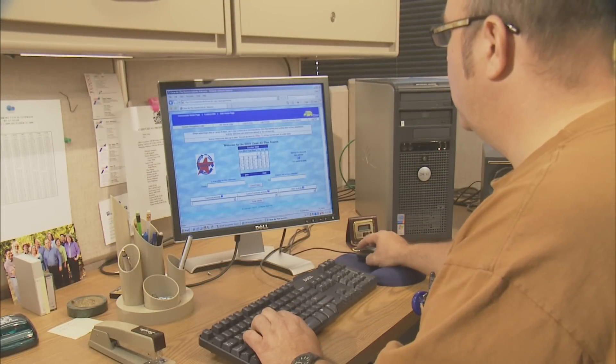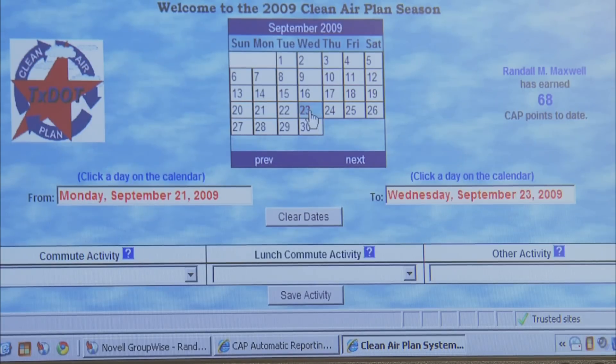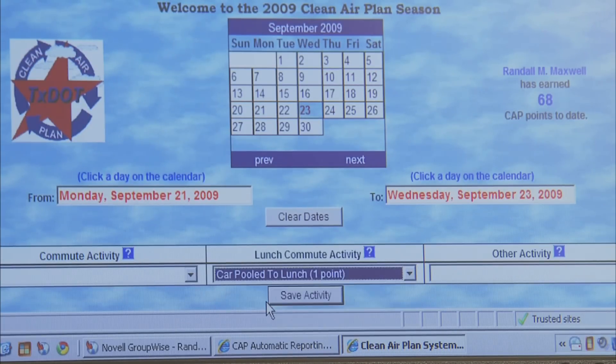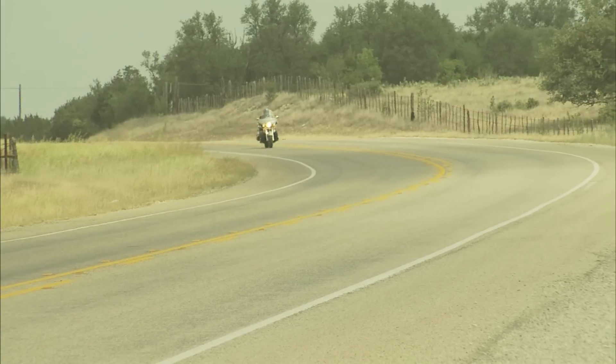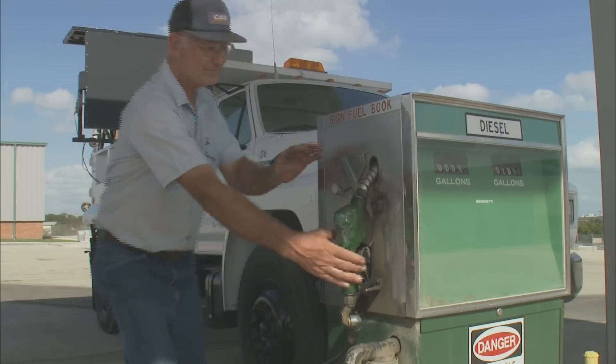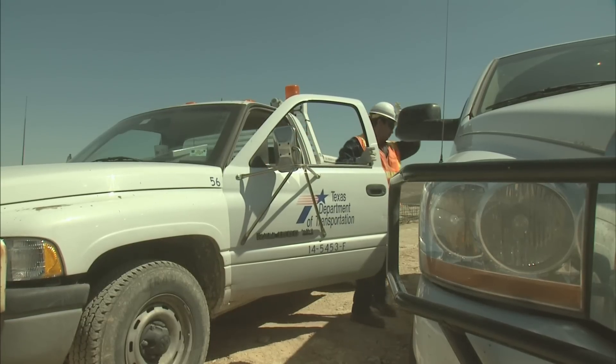Employees can track their own actions to reduce environmental impact and monitor their effect on air quality. Figures from 2008 show participants reduced their emissions by more than 30 tons. As an agency, TxDOT avoids mowing on ozone action days, uses low-emission diesel fuel, and asks drivers to avoid idling in state vehicles.